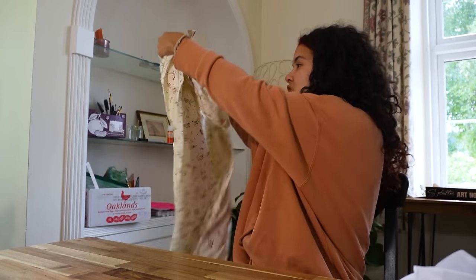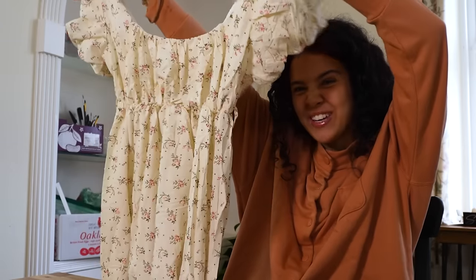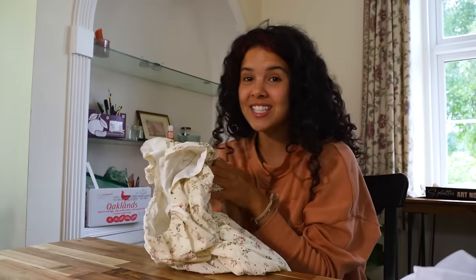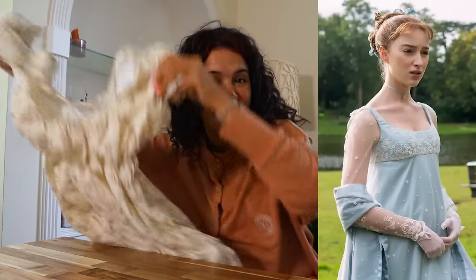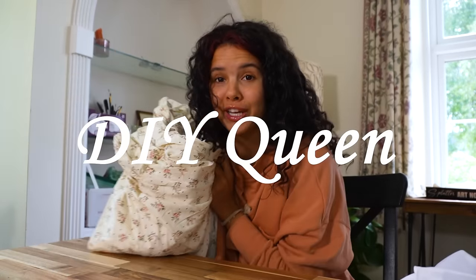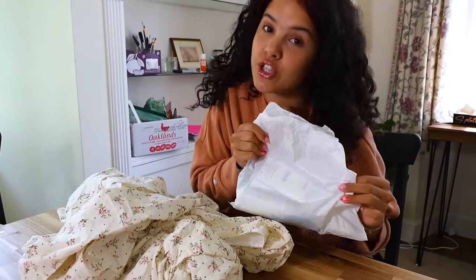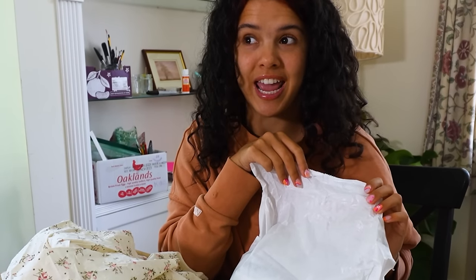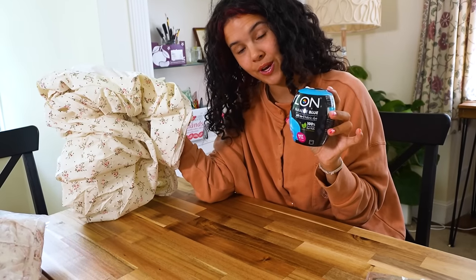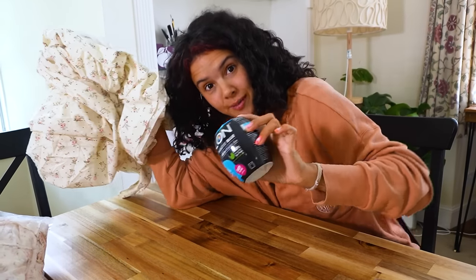We've got our first dress — look how cute this is! So obviously this doesn't exactly look like the dress, so we're going to make it look like the dress. A little bit of a DIY queen over here. I went to the store — a fabric store might I add — which I have not been in a fabric store in literally forever. And we got ourselves some fabric dye, so we are going to go and change this dress to blue.